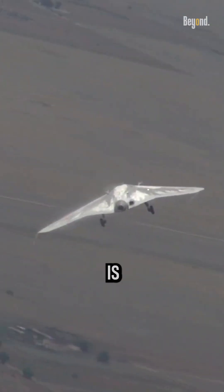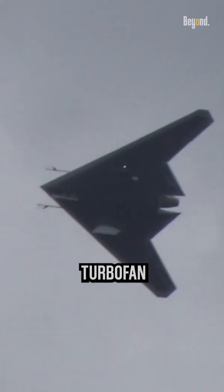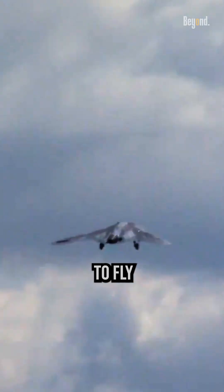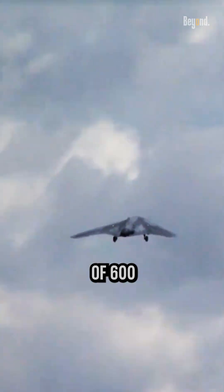The S-70 Okhotnik is powered by the AL-41F turbofan engine, which provides a thrust of 32,000 pounds. This allows the drone to fly at speeds in excess of 600 mph.